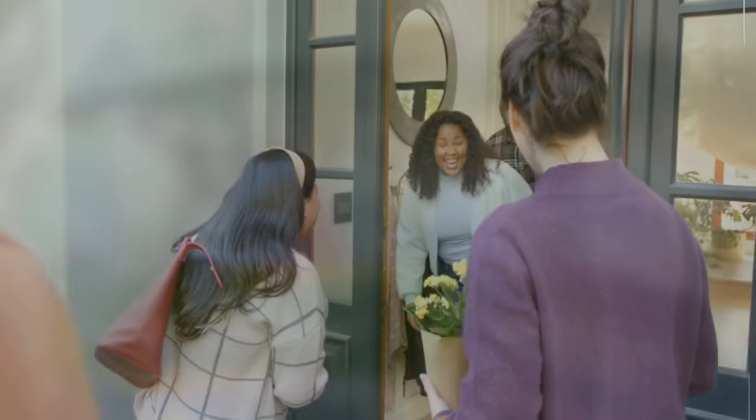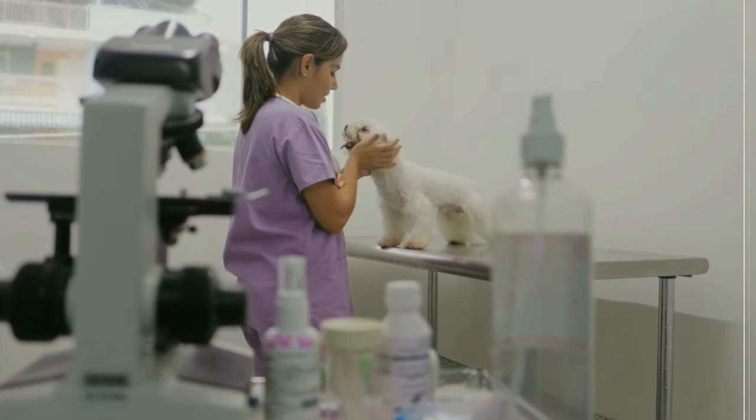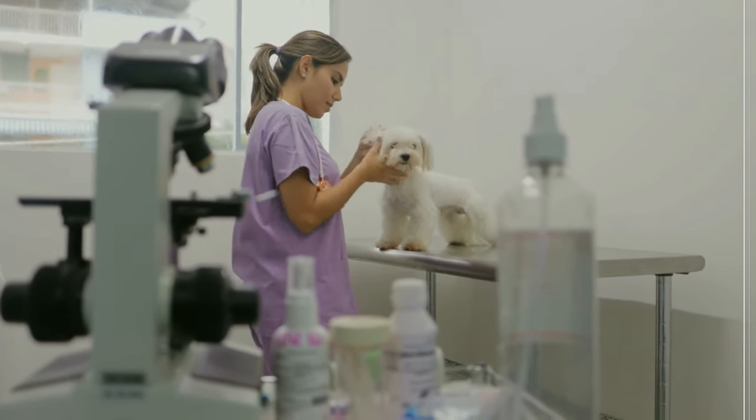Overstimulation: certain environments, like having guests over, can overwhelm a dog, making it difficult for them to settle. Underlying medical conditions: in some cases, restlessness can be a symptom of an underlying medical condition. If you suspect this is the case, consult your veterinarian.